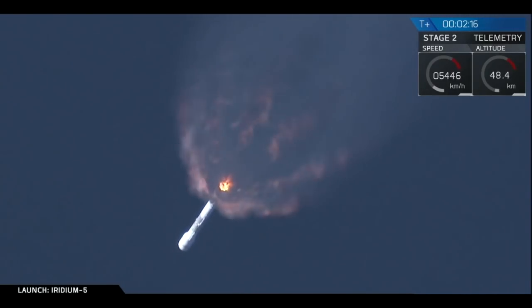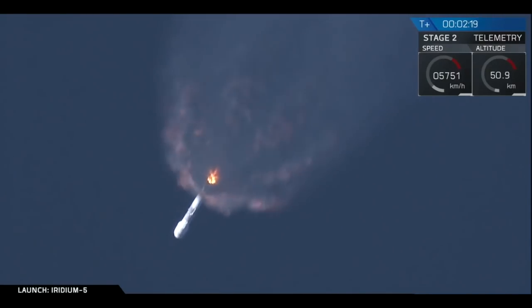Coming up shortly, we have a few events in quick succession. The first stage main engines will cut off, the two stages will separate, and the second stage will begin its first burn.